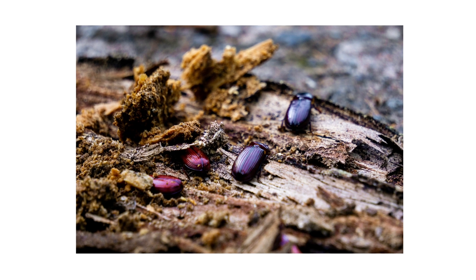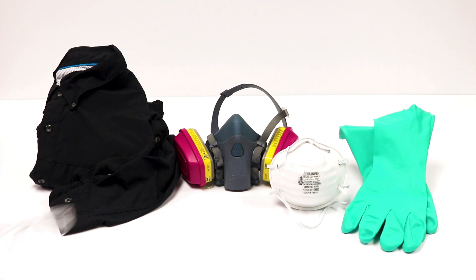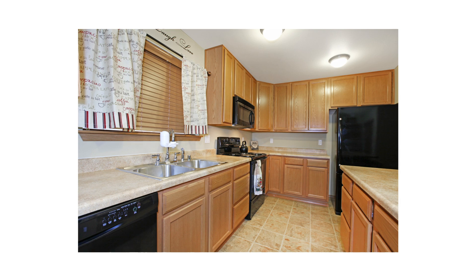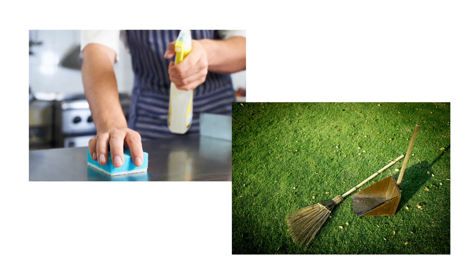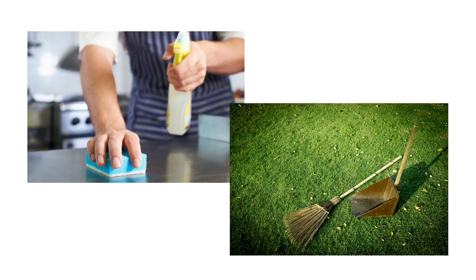After identifying your pest and inspecting your property, it's time to start treatment. Before starting any treatment, be sure to wear your personal protective equipment, or PPE, and remember to keep people and pets out of the areas until products dry completely. To start, employ some Integrated Pest Management, or IPM for short. These strategies include cleaning and other cultural practices to remove the conducive conditions that allow pests to thrive.